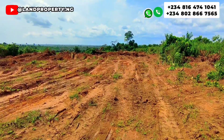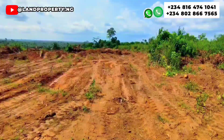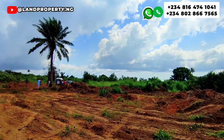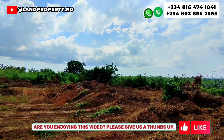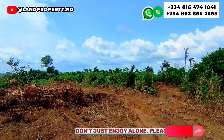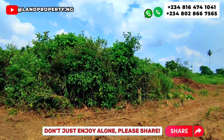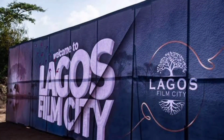One of the great things about this cheap land for sale in Ekpe is that it is the cheapest land in my portfolio, and it is located in one of the fastest-growing areas in Lagos called Ekpe. The government is doing many projects here, and the Lagos Film City is around this area.